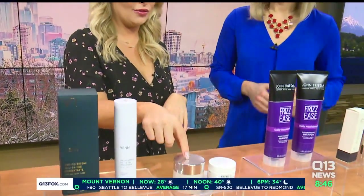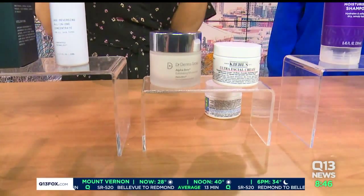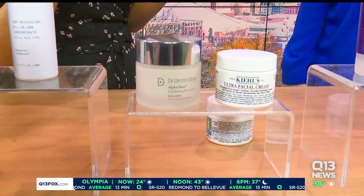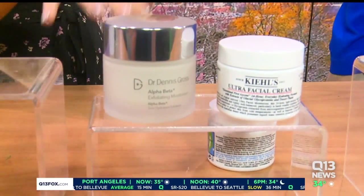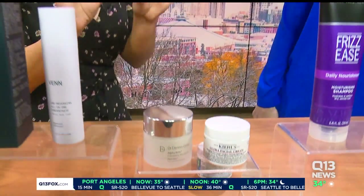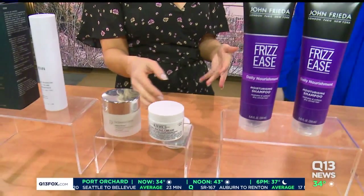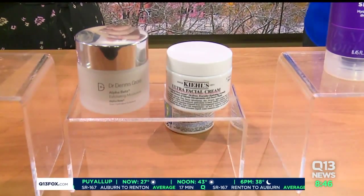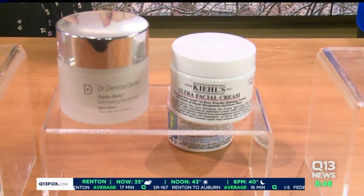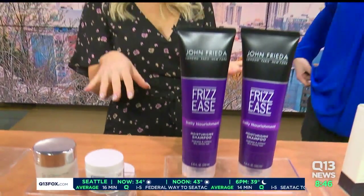Another great one is from Dr. Dennis Gross — a famous dermatologist. This is their Alpha Beta moisturizer. It's actually an exfoliating moisturizer that utilizes seven different alpha acids. And then just for your basic, this is the iconic Kiehl's Ultra Facial Cream. You can't go wrong with this. If you're getting into skincare and you're not super sure about what to get, this is a great starter. Go classic, and it's not too heavy.